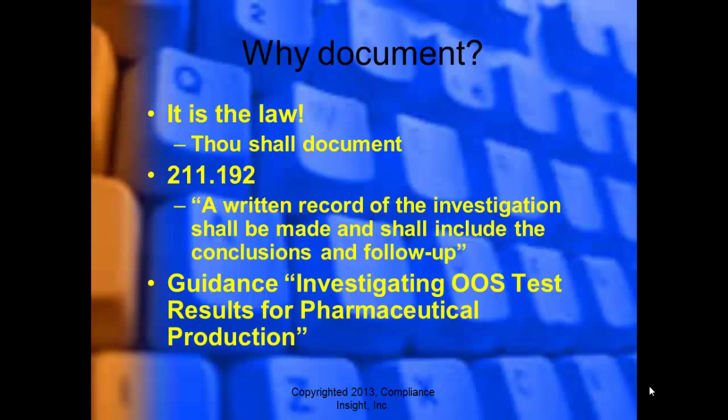Why do we document things? It is the law. Thou shalt document. The number one rule in pharmaceutical operations: if it is not documented, it is just a rumor. You have to document everything that you do. Even if you conduct an investigation very well and all the testing is performed great — a platinum level investigation — if you document that work poorly, it's going to be reviewed as very poor.